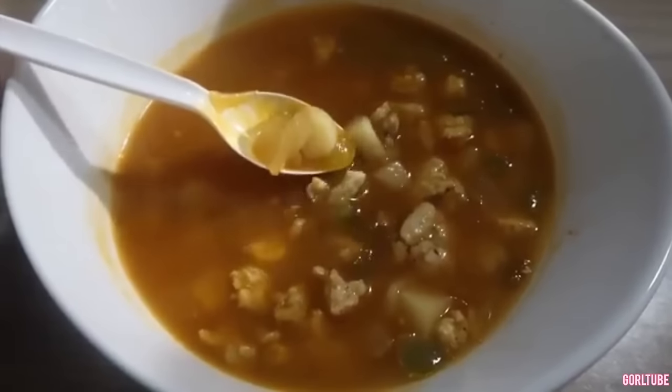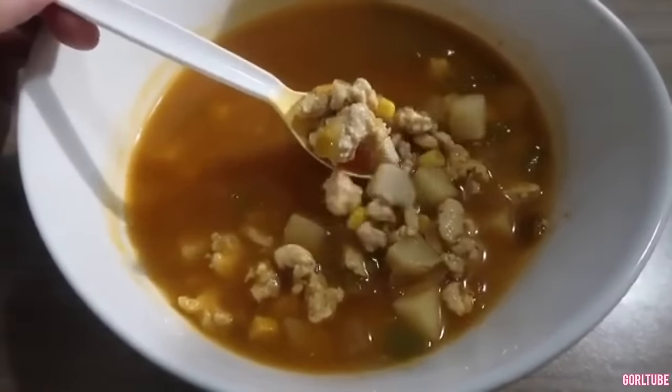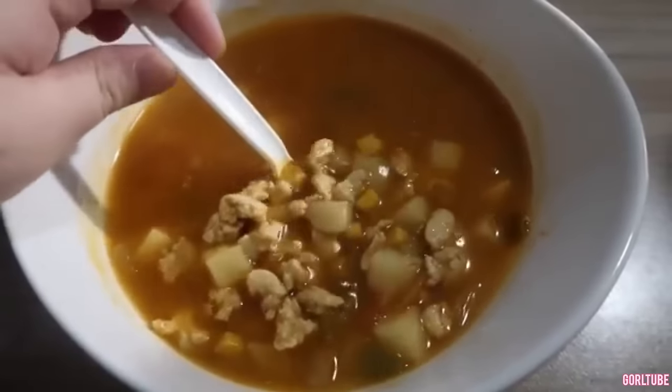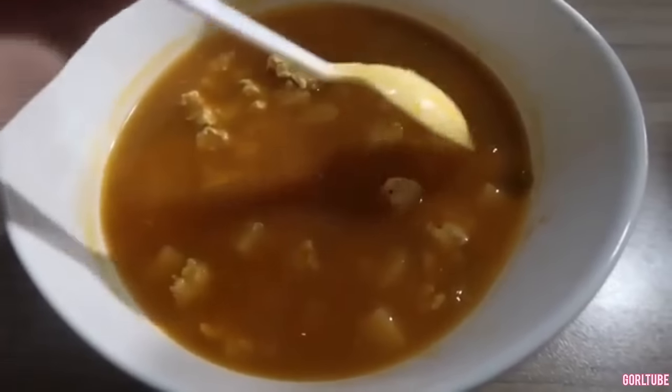We have garlic, onion, bell pepper. I wanted to put rice but instead I put potatoes, which I've never done before, but it tastes so good. We have corn, ground turkey, taco seasoning, pepper, and salsa.